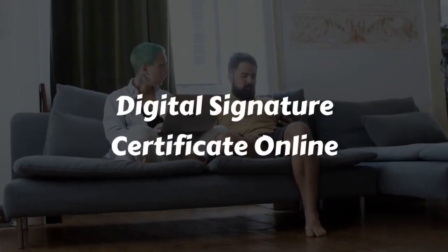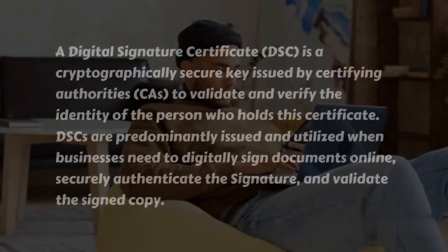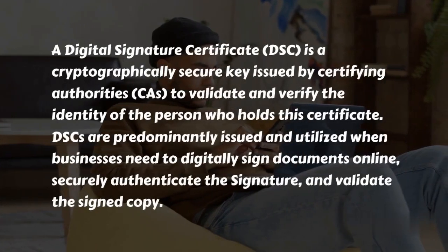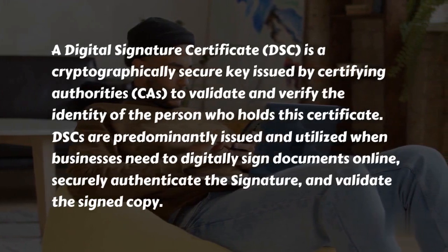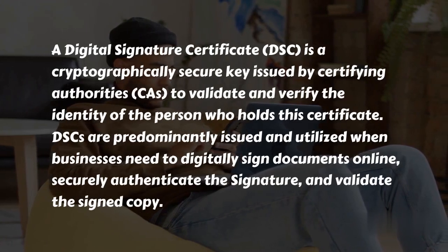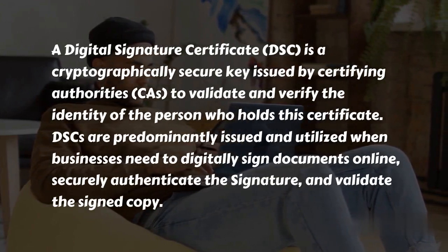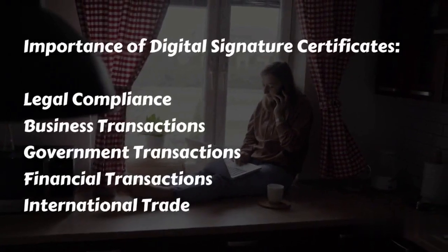A digital signature certificate (DSC) is a cryptographically secure key issued by certifying authorities (CAs) to validate and verify the identity of the person who holds this certificate. DSCs are predominantly issued and utilized when businesses need to digitally sign documents online, securely authenticate the signature, and validate the signed copy.